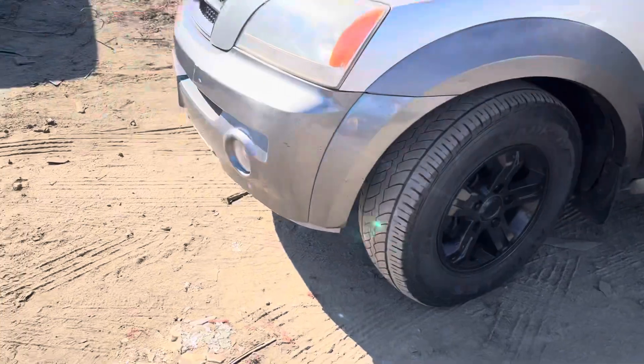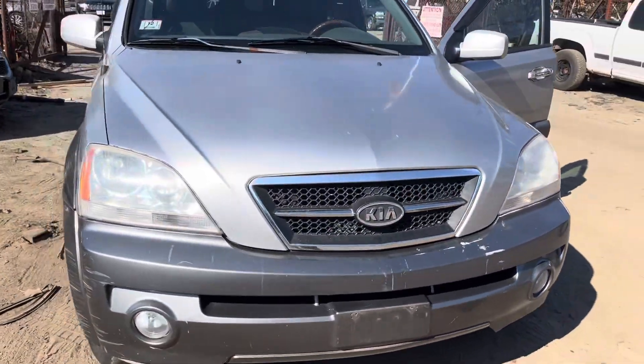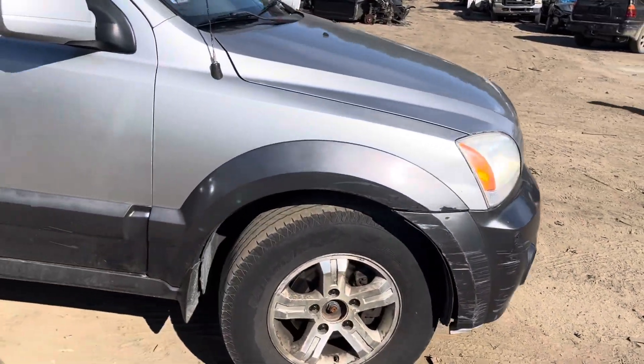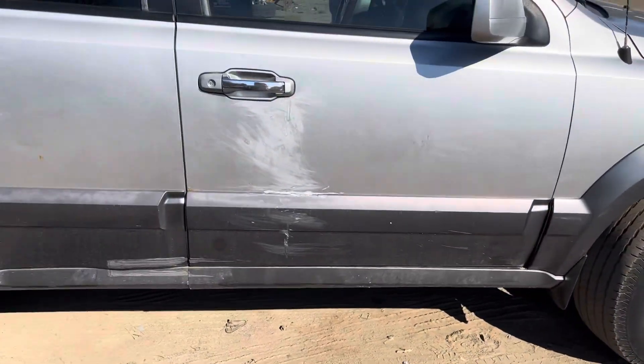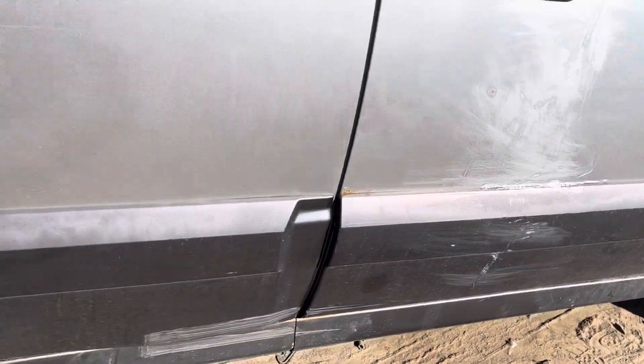2003 Kia Sorento — car starts and runs good. Headlights, front bumper, grill, and hood all look good. Headlights are good, just little scuffs on the bumper. Same with the fender. Front and rear driver doors have some patched-up areas that show some rust where the trim is in the center.